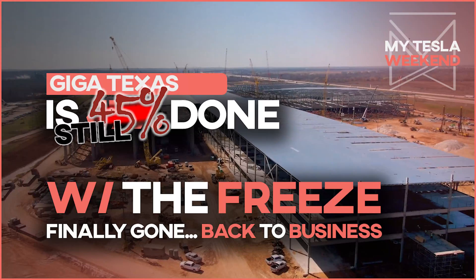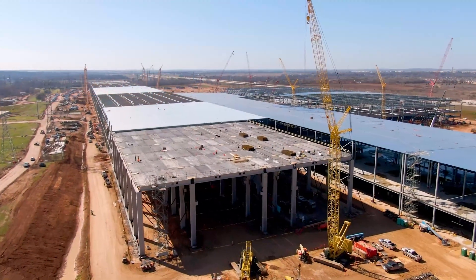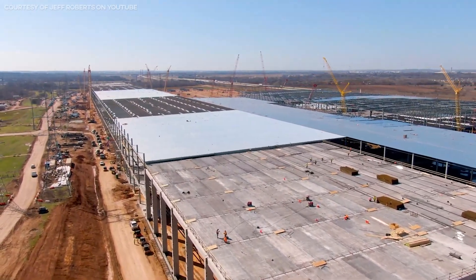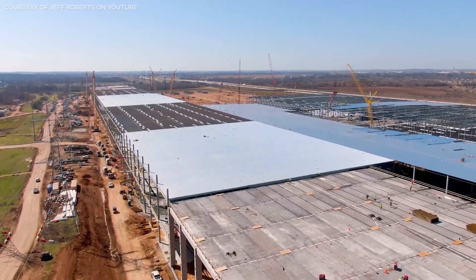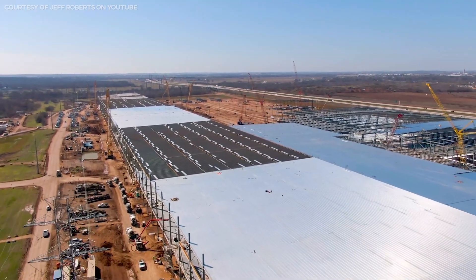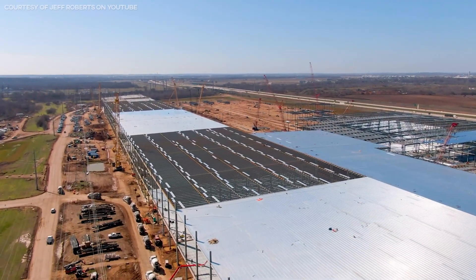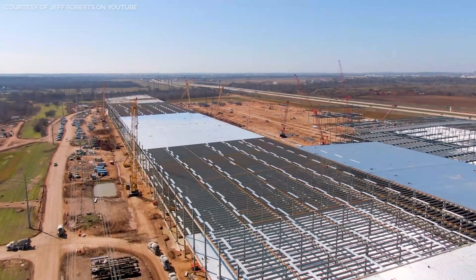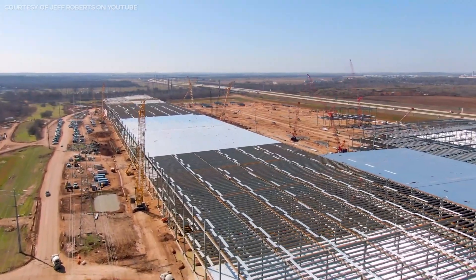Giga Texas is still at 45% done, but the freeze is thawing, so let's cover some frequently asked questions. Welcome to MyTesla Weekend. With the 100-year freeze that blew through Texas last week, pretty much everything shut down — sadly including roads, power, and almost all construction. If you were hoping to see big gains at Giga Texas to move us closer to getting our Cybertrucks, we didn't see it, but that's nothing compared to the devastation the area saw.